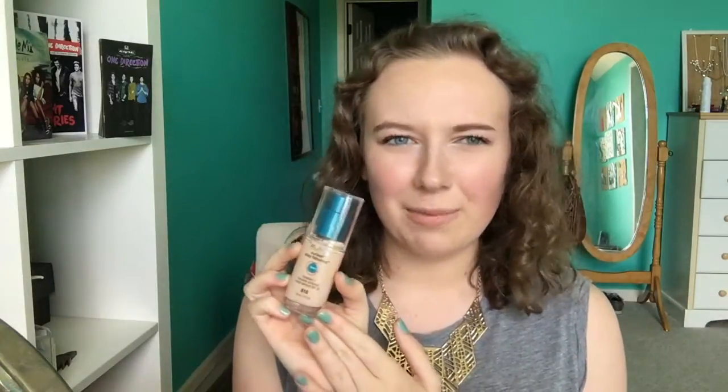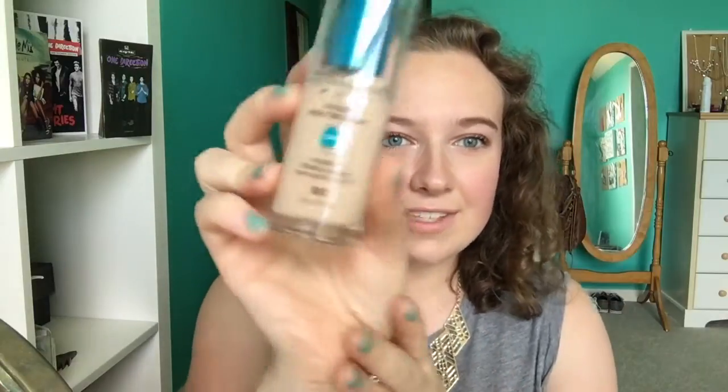My next favorite is this foundation from CoverGirl. I had this foundation a couple years ago and I just recently repurchased it and I absolutely love it. It's their 3-in-1, so it's a primer, foundation, and concealer all in one. It's full coverage, super lightweight, and great for the summer. I highly recommend this.